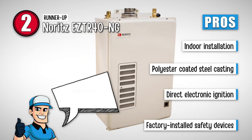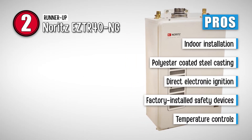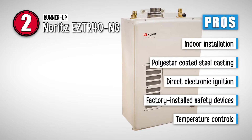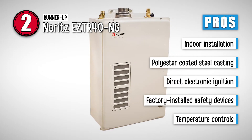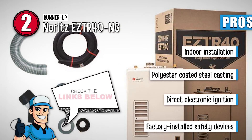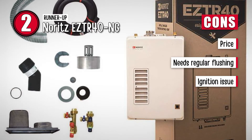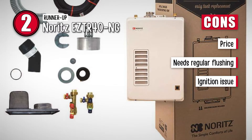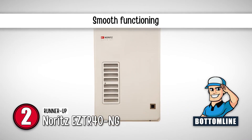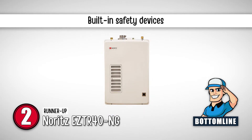Its pros are: it is certified for indoor installation, it has a polyester-coated durable steel casting, it is equipped with direct electronic ignition, and it has factory-installed safety devices that ensure smooth running, as well as temperature controls to preset the output temperature. However, the price is not budget-friendly, it also needs regular flushing for cleaning, and it develops an ignition issue after some time. Bottom line is, it functions smoothly, it has preset temperature controls, and it has built-in safety devices.